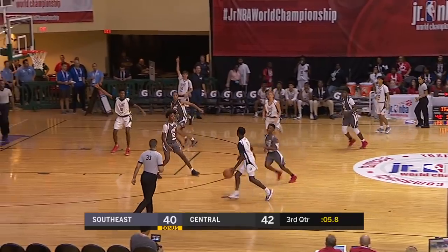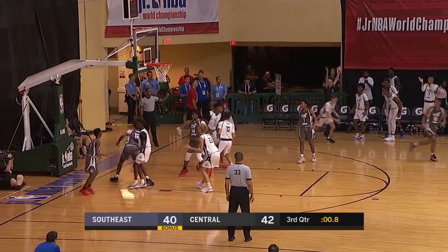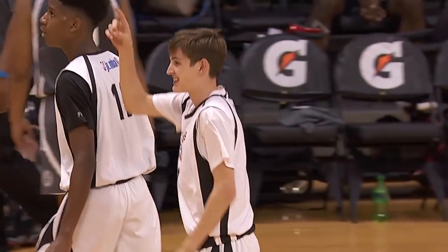7-2 run for the southeast. Final seconds of the third — corner pocket three, a big one from Jordan Brown. A little momentum for the boys from Kansas as we head to the fourth.